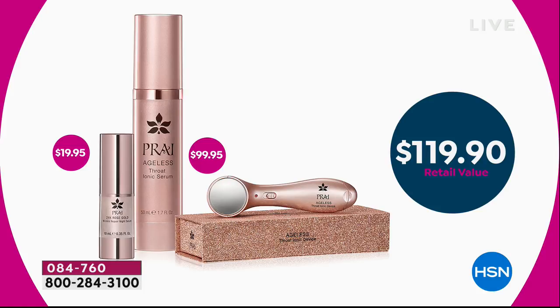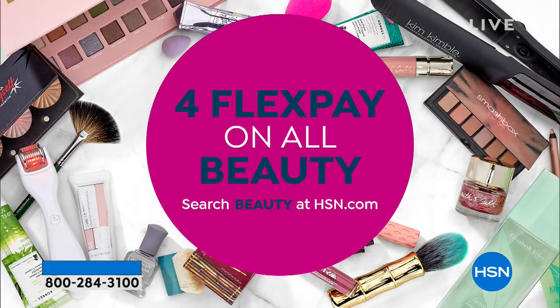If you have the HSN charge card, you can do an additional flex pay which brings it down to $12 to get it home. More importantly, you see those results in one week. We also want to remind you that for flexible payments on all beauty, you can search beauty at HSN.com.